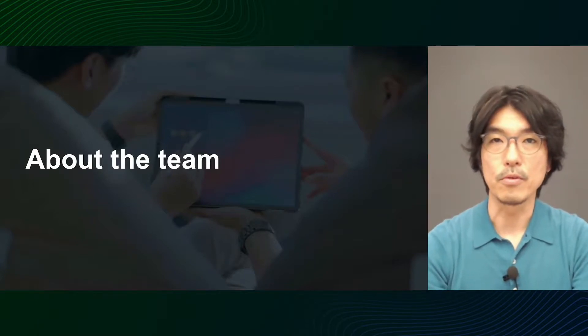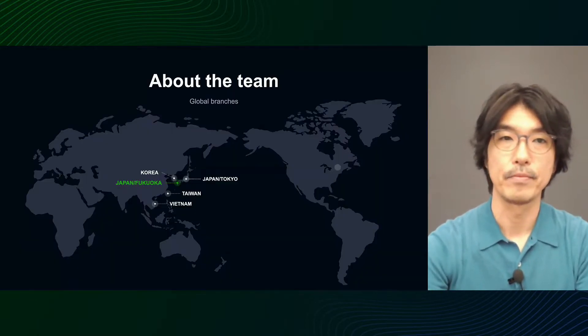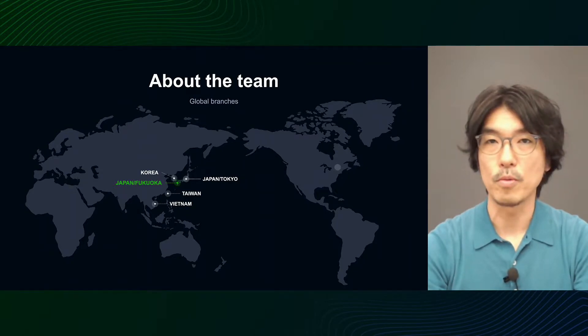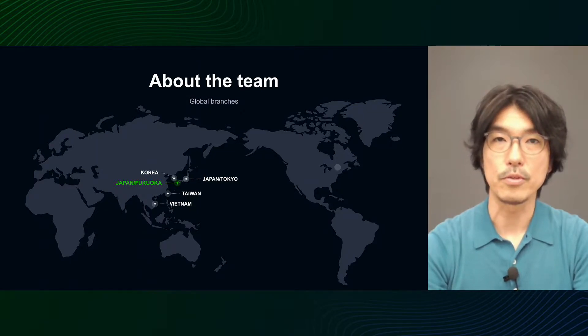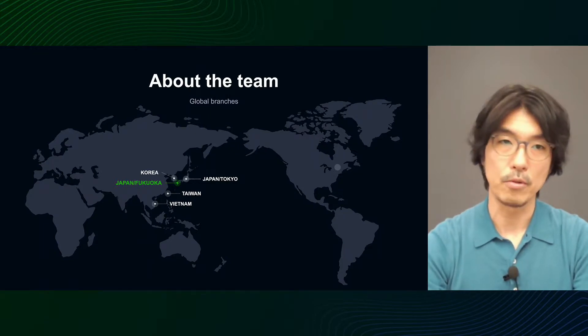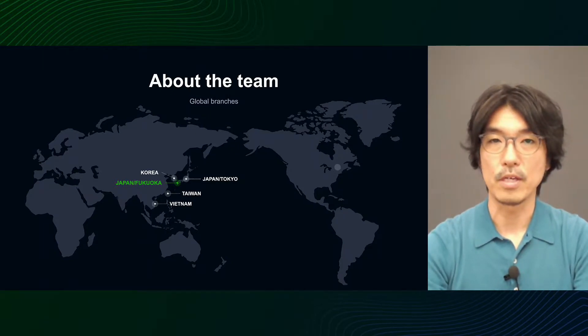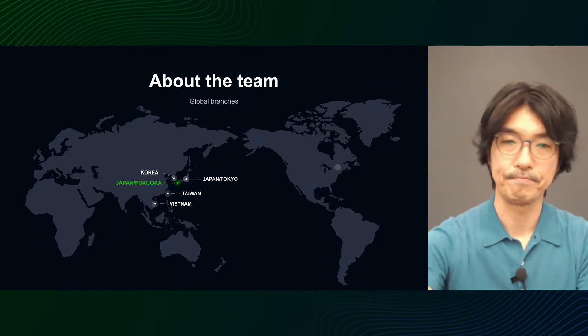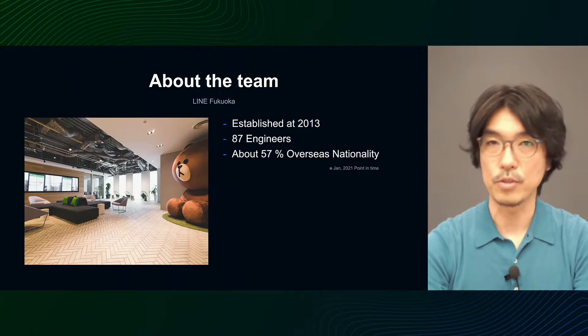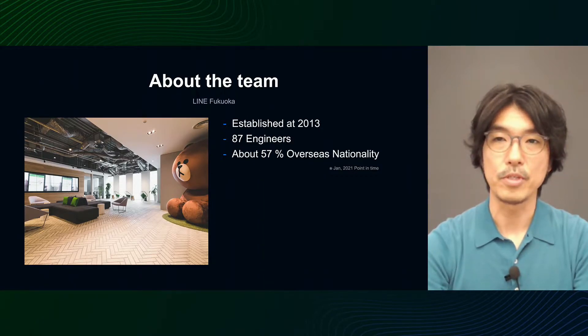Let me introduce the team. The Line client application that our team is in charge of is being developed at five global branches, and there are approximately 200 client engineers involved, both for iOS and Android application development. I am a member of Line Fukuoka. As of January 2021, Line Fukuoka is Line's second base of operation in Japan, with a total of 87 engineers, 57% of whom are from overseas.